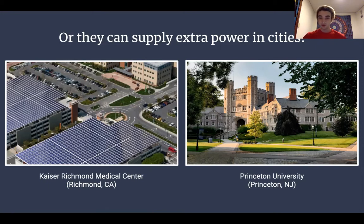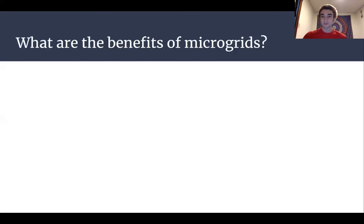On the right is Princeton University in New Jersey. Recently, Hurricane Sandy tore through the state and knocked out most of the power. But Princeton University was able to continue running because they had a solar powered microgrid that supplied the whole university with power throughout the storm. These are two examples of microgrids supplying extra power in cities where blackouts always pose a risk.